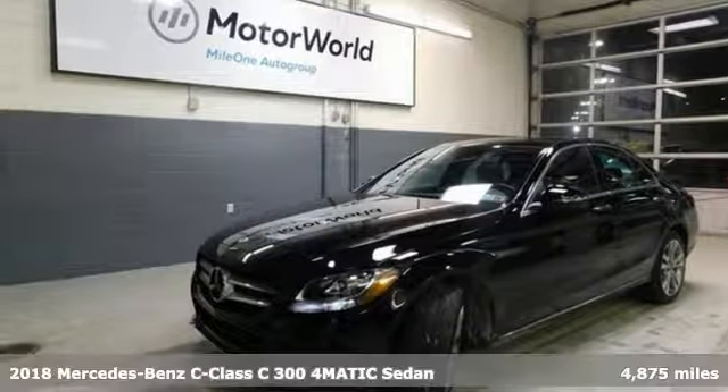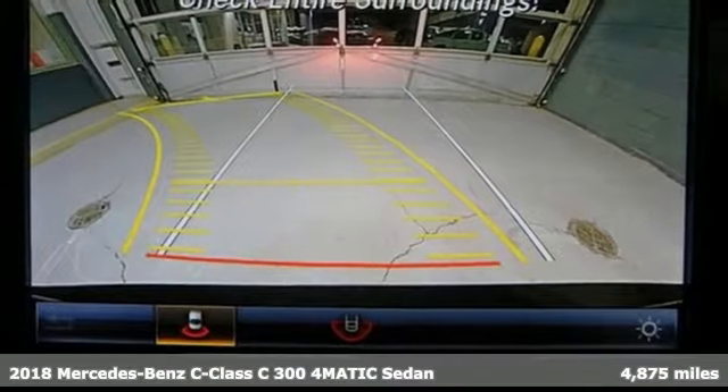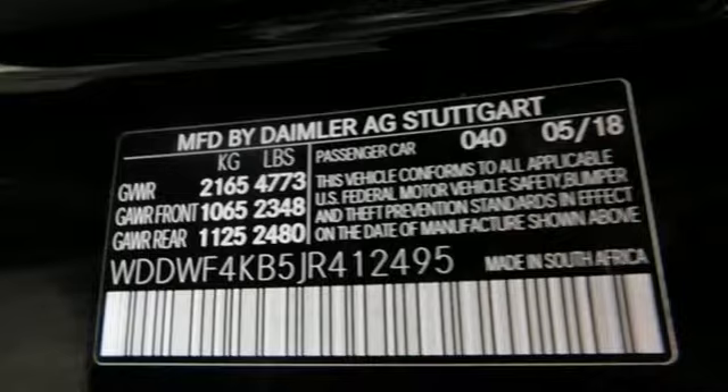It's a 2018 Mercedes-Benz C-Class. Muscular, yet graceful, thrilling, yet serene. This C-Class is the precise balance of all things Mercedes-Benz.